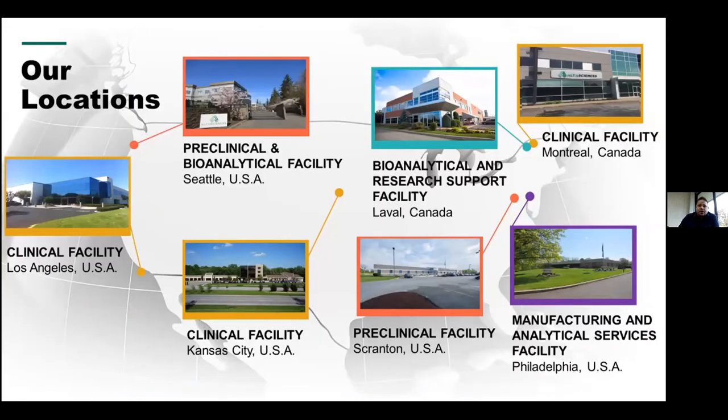Here's a list of our facilities. Starting on the left, Los Angeles is the clinical facility. Seattle is preclinical and bioanalytical. The clinical facilities are in Montreal and Kansas City. Another preclinical facility is just up the road in Sprayton. And we're in the lower right-hand corner for manufacturing and analytical services just north of Philadelphia.